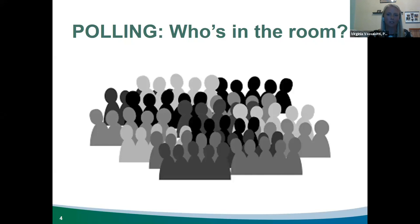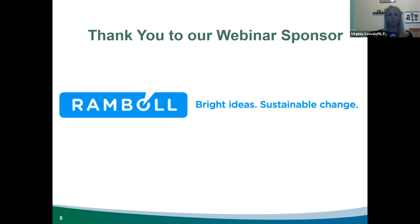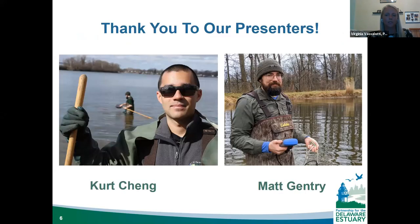We want to give a special thanks to Ramble for being a sponsor of today's webinar. For today, we'll have two speakers: Kurt Chang and Matt Gentry, who will present about freshwater mussels. Kurt will present first, followed by time for Q&A, and Matt will present second, also followed by Q&A. As a reminder, please use the Q&A function and Emily will be going through it to filter common questions after the presentations.